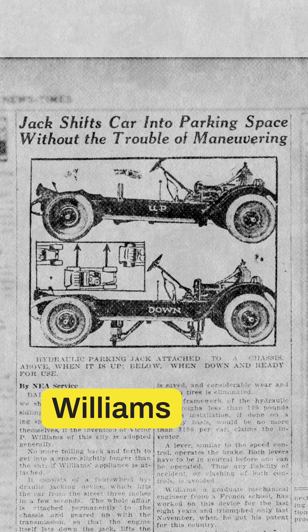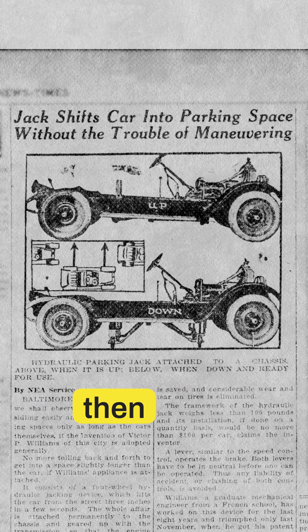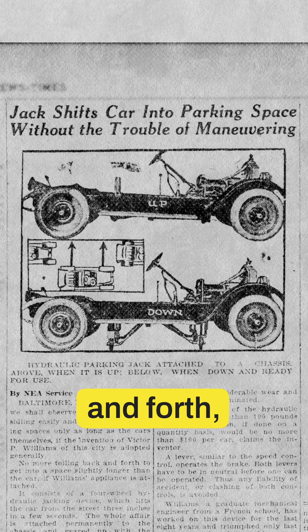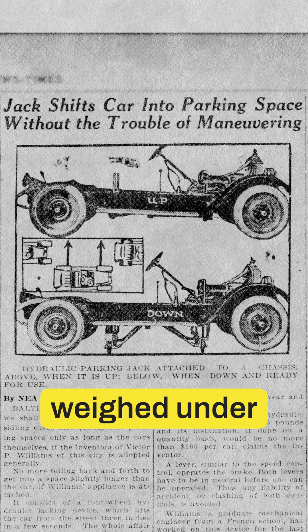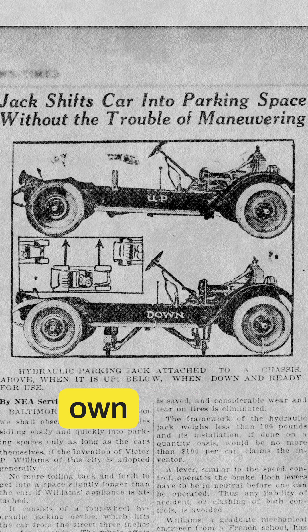Victor P. Williams spent eight years developing a hydraulic jack system that lifted a car off the ground, then slid it sideways into a space. No more back and forth. No more tire wear. Just lift, shift, and glide to the curb. He claimed it weighed under 100 pounds, cost $100, and ran off the car's own engine.